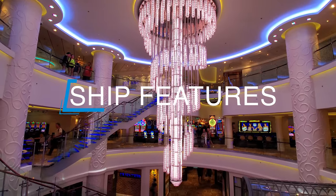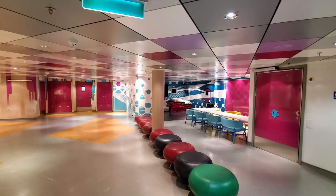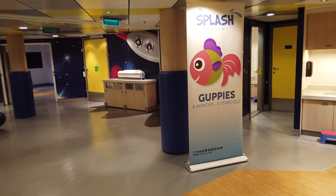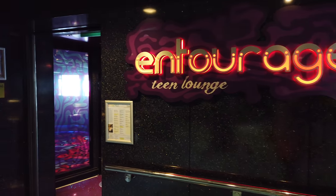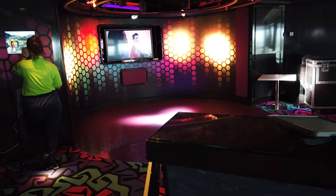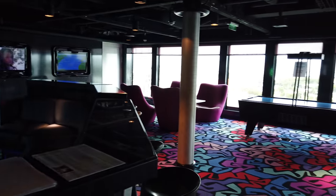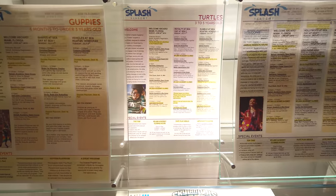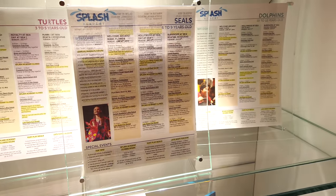On to our fourth category: ship features. NCL is very family friendly and has a lot of stuff for the kids. They've got Splash Academy for ages 3 to 12, Entourage for ages 13 to 17 — with theme nights, activities, and video games — and we've already talked about the pool and slides. They also have what they call the Guppies, which is the nursery for six months to three years old. There is an additional charge for that, but from what we saw and heard, there are a lot of great activities for kids on the ship.